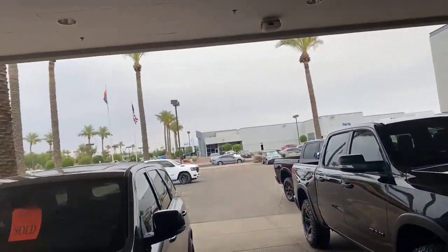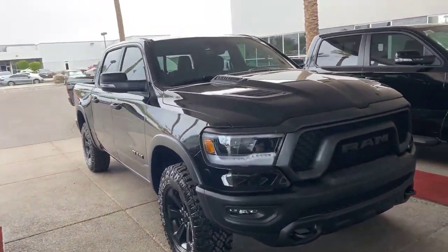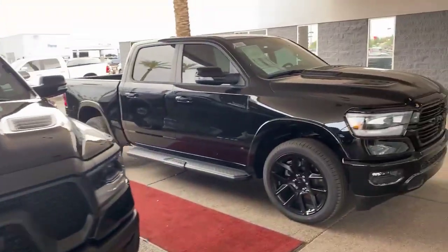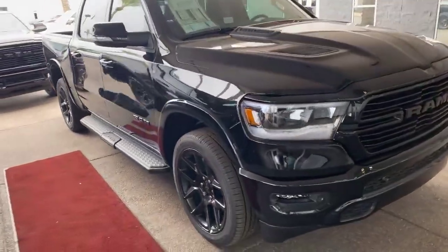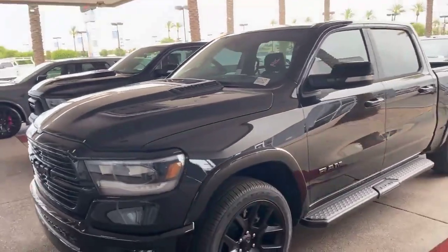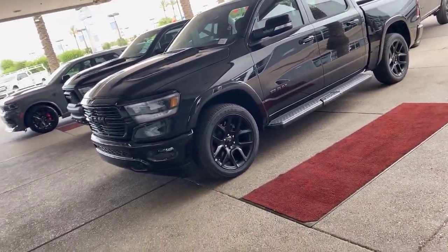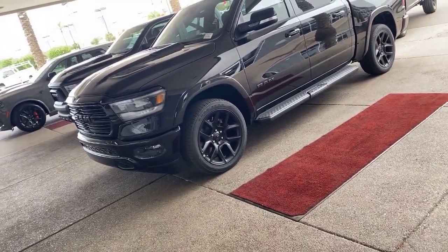Good afternoon! It's a cloudy day today, but black is the new black. Got the Rebel blacked out, the Sport Laramie black dial — you want a black truck, come get it. These two arrivals here: there's a Sport truck with twin-inch sport wheels for the street. Very, very nice looking truck.